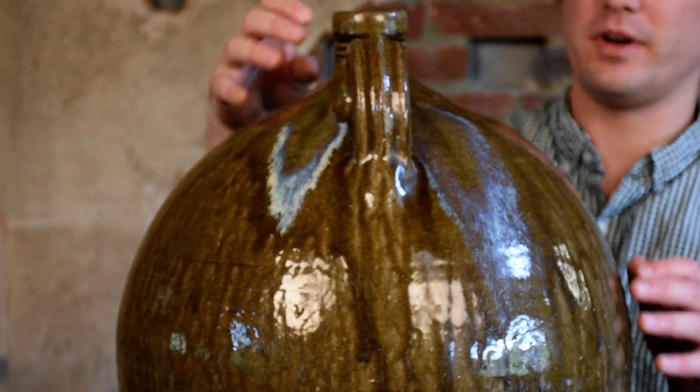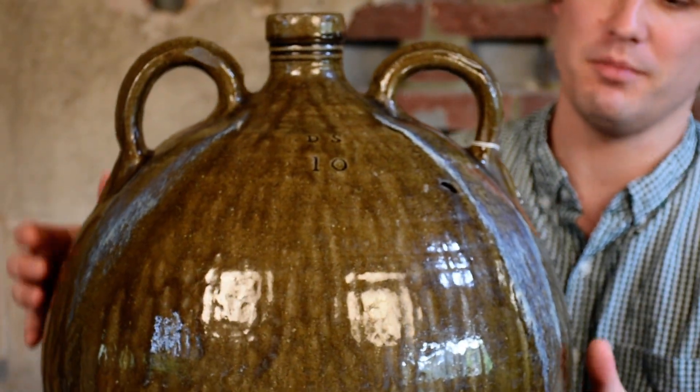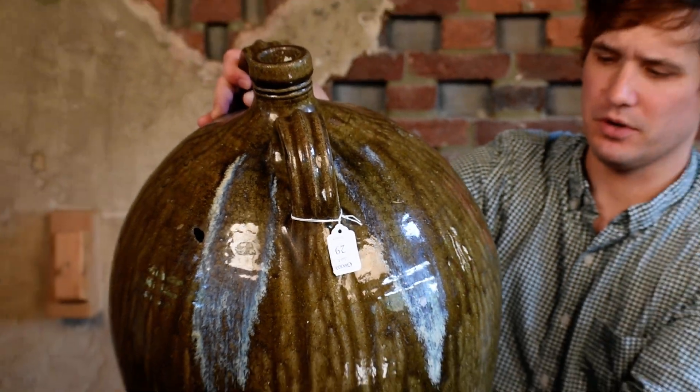This is fairly early in the era of southern stoneware production — roughly 1830 to 1840. It really is fantastic what he was putting out during this time.